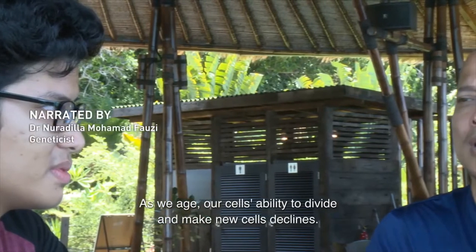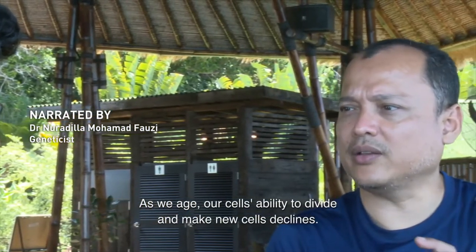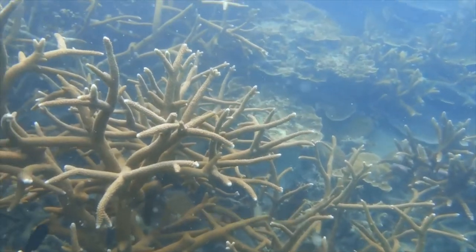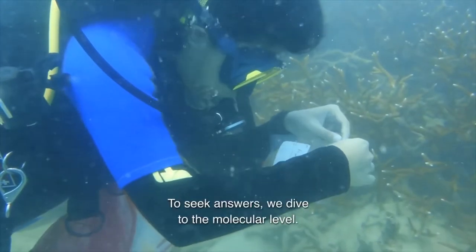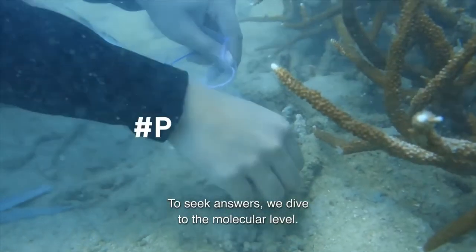As we age, our cells' ability to divide and make new cells declines. What about corals? Will younger coral fragments grow faster? To seek answers, we dive to the molecular level.